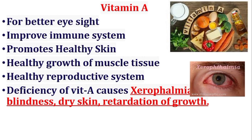Vitamin A is important for better eyesight, improved immune system, promotes healthy skin, healthy growth of muscle tissue, and a healthy reproductive system. Deficiency of vitamin A causes xerophthalmia, night blindness, dry skin, and retardation of growth. Its sources include milk, egg, liver, fish, spinach, and mango.